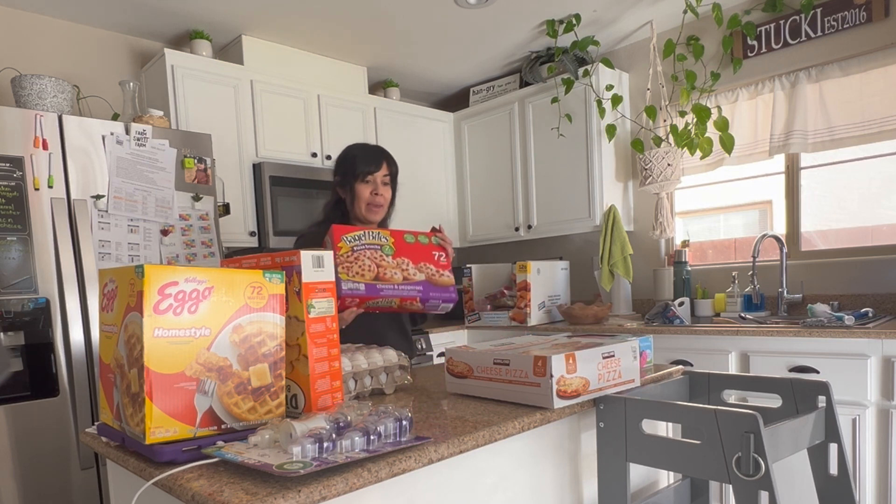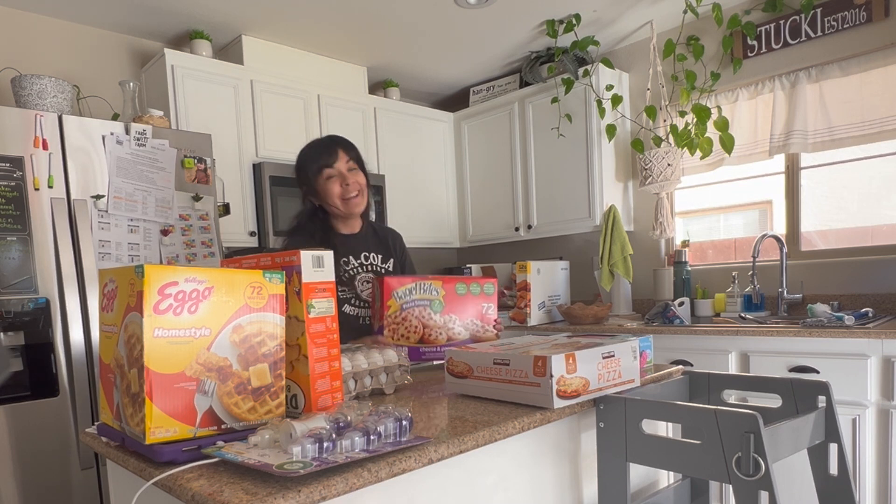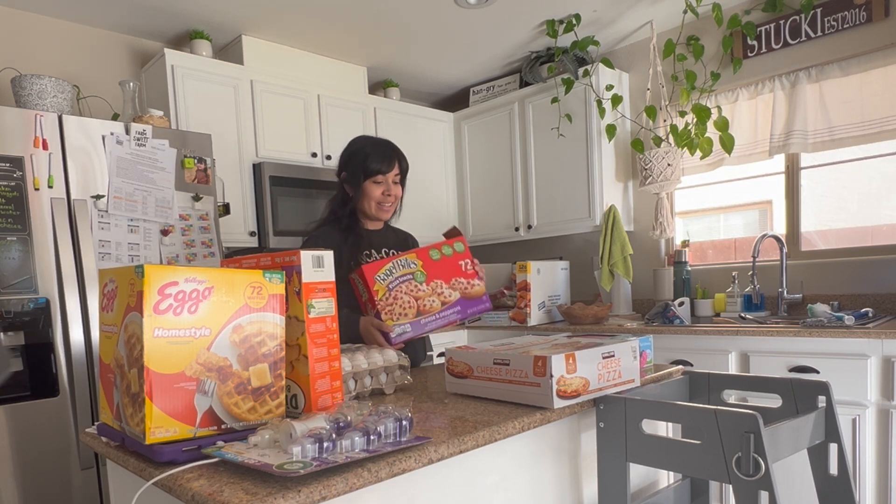Bagel bites — my baby loved them. We were walking around the aisles and they had these out for taste testing, and she loved it, so I think this is a good option.